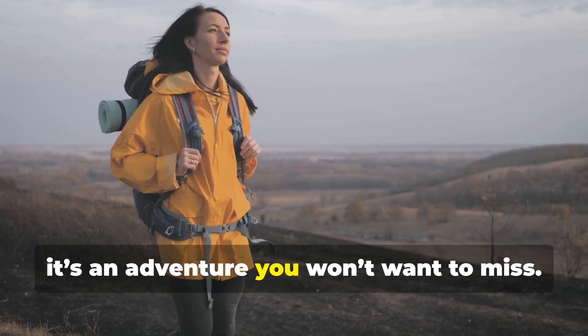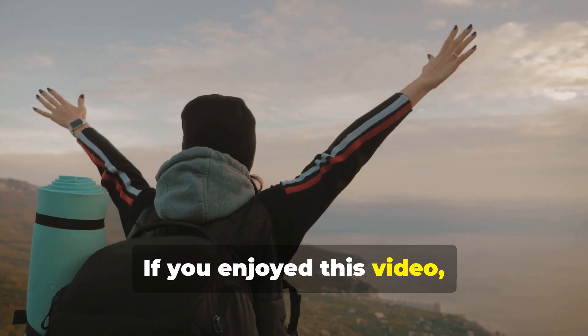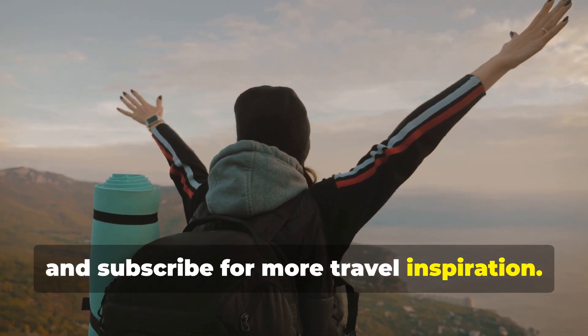Trust me, it's an adventure you won't want to miss. Thanks for joining me on this virtual tour. If you enjoyed this video, don't forget to like, comment, and subscribe for more travel inspiration. Until next time, happy travels, Venture Traveler.